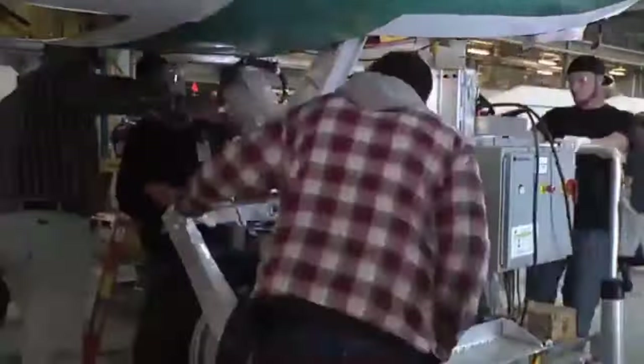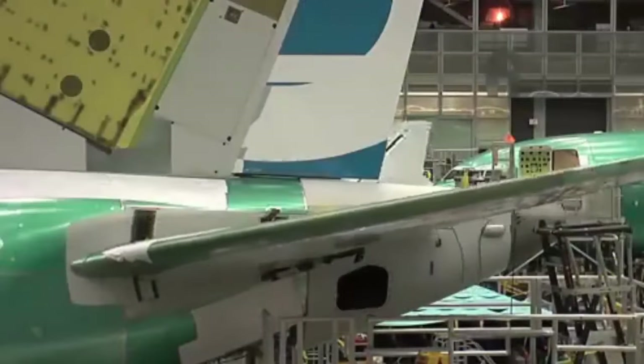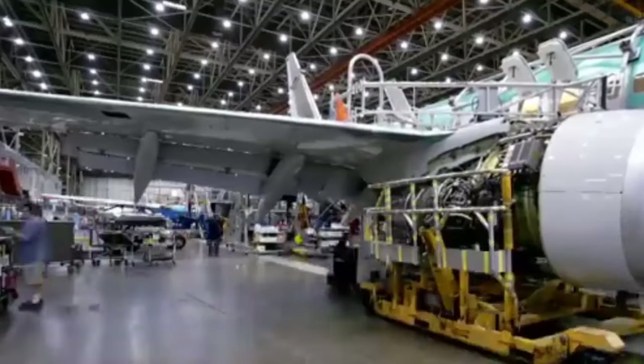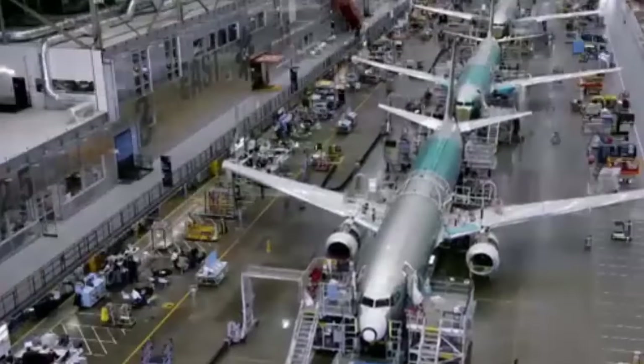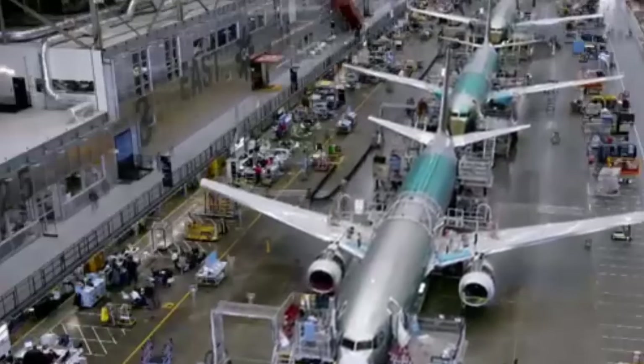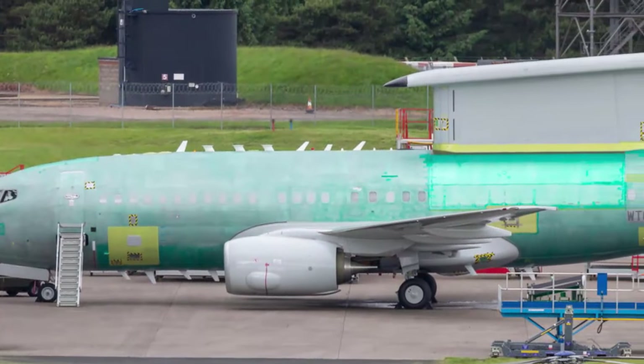The E-7 delivery team is responsible for managing the delivery of the aircraft, infrastructure investment, a comprehensive support package, transition into service, and supporting contracts to quality, time, and cost. In addition to the delivery of three aircraft, the project team will oversee Boeing's commitment to invest in the local economy and ensure development of the supply chain.